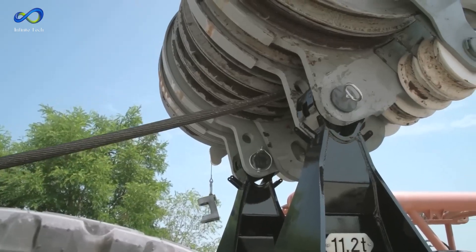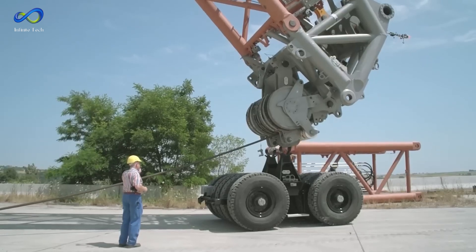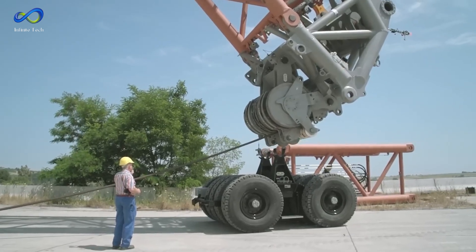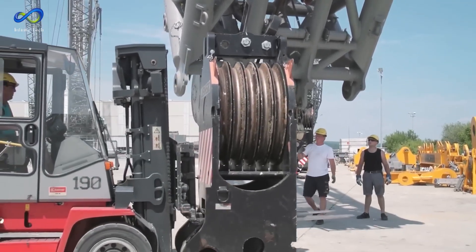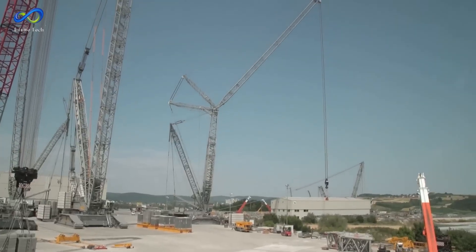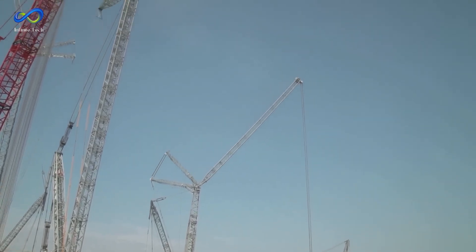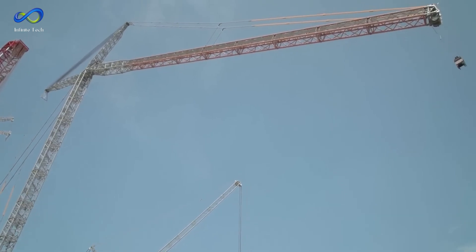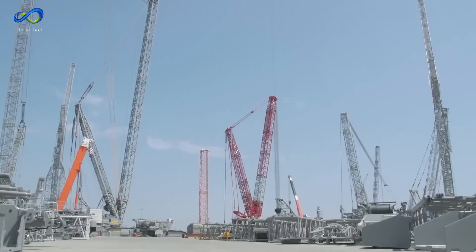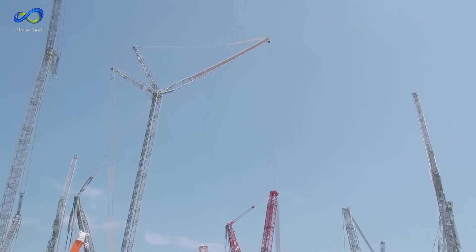Here's where it gets exciting: this crane stands out because it can operate without derrick ballast. This feat is possible thanks to an in-house developed slewing ring, which provides outstanding lifting capacity. Moreover, the LR-13000 comes with the Power Boom feature, allowing this colossal crane to increase its lifting capacities when necessary.